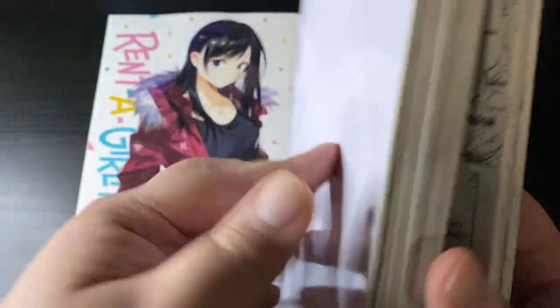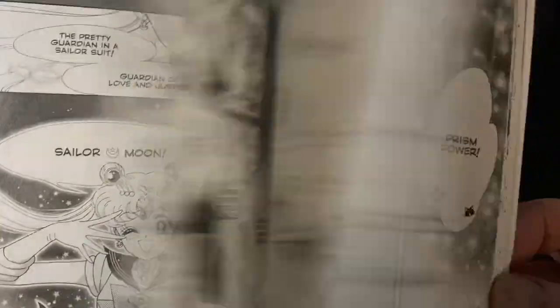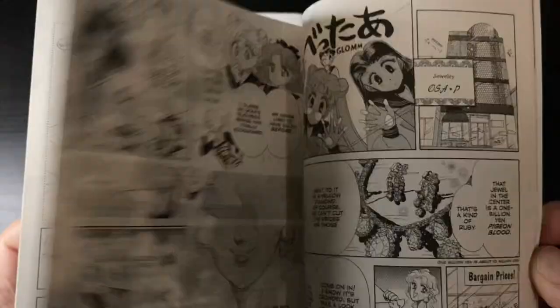Unexpectedly at Walgreens of all places, I found manga — so yeah, manga is taking over everywhere. I found Sailor Moon volume 1 here, the Takeuchi Collection, which is essentially a scaled-down, more affordable version of what we had before, which were the Eternal Editions.